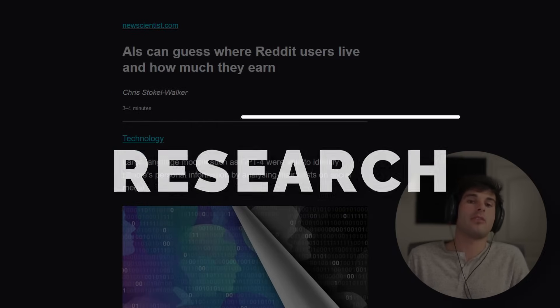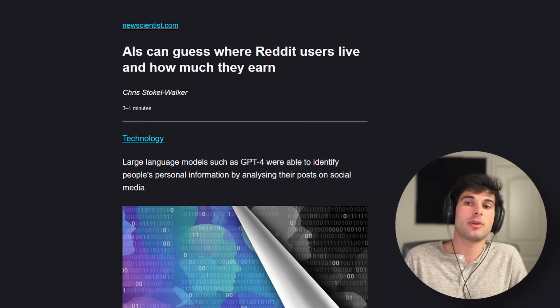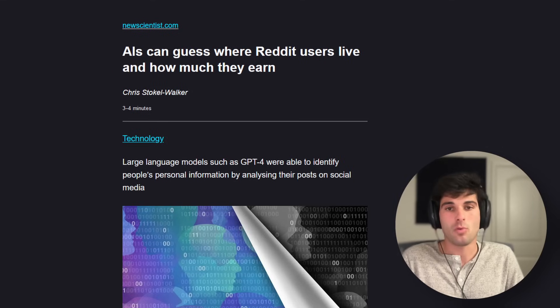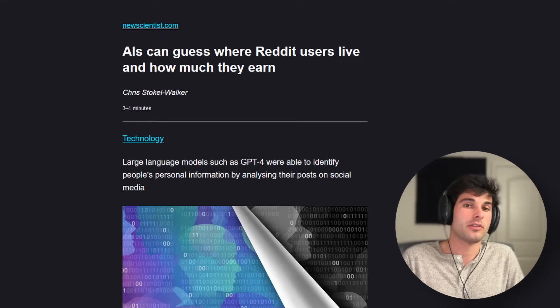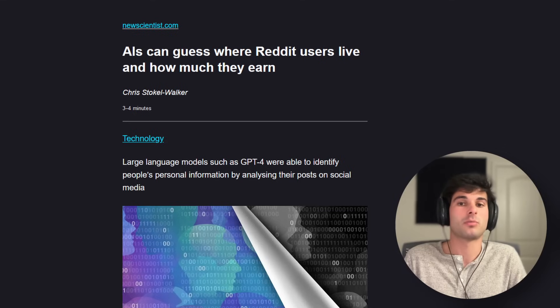Research: AIs can guess where Reddit users live and how much they earn. This uses large language models like GPT-4, which can identify a person's age, location, gender, and income with up to 85% accuracy simply by analyzing their posts on social media. They randomly selected 1,500 profiles and narrowed those down to 520 for which they could confidently identify attributes. Sometimes personal details were explicitly stated — some users post their income in financial advice forums — but the AIs also picked up on subtler cues like location-specific slang and could estimate a salary range from a user's profession and location. GPT-4 was 97.8% accurate at guessing gender, but only 62.5% accurate on income.